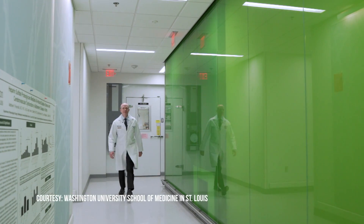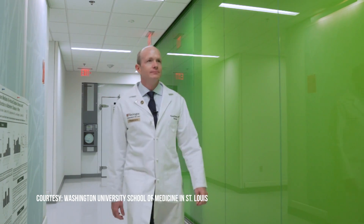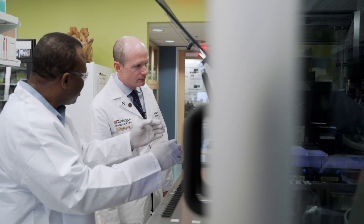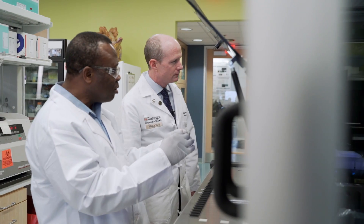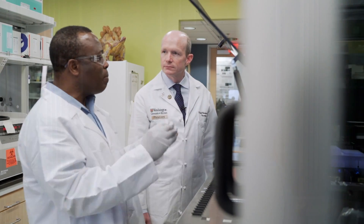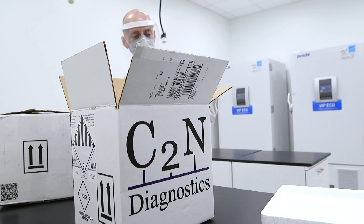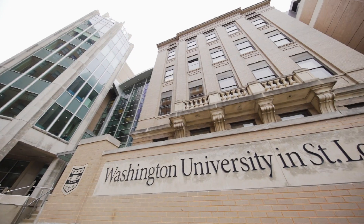Dr. Randall Bateman, professor of neurology at Washington University School of Medicine in St. Louis, is a scientific co-founder. It's going to represent a different kind of way that we do clinical research, the way we recruit patients for trials, as well as patient care in terms of how we diagnose people who have memory problems. The blood test, called Precivity-AD, is a result of Dr. Bateman's research with Dr. David Holtzman at WashU.